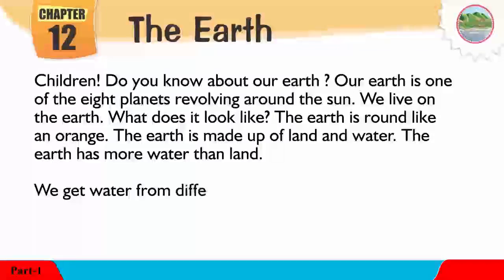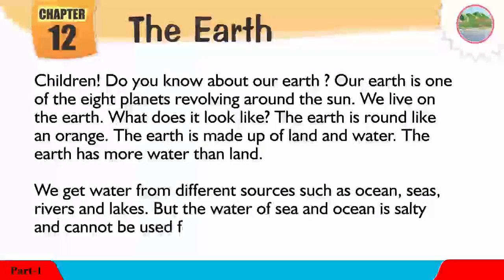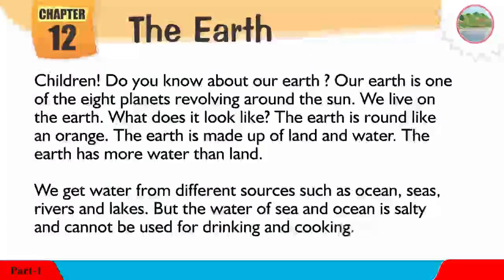We get water from different sources such as oceans, seas, rivers, and lakes. But the water of sea and ocean is salty and cannot be used for drinking and cooking.